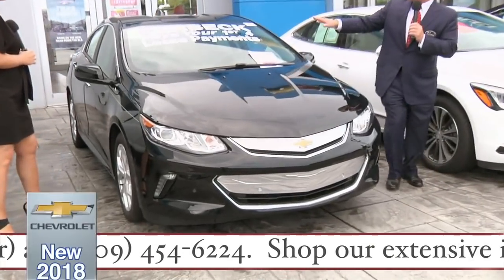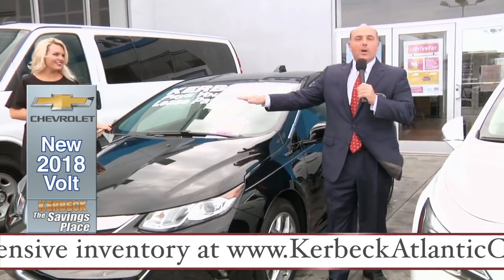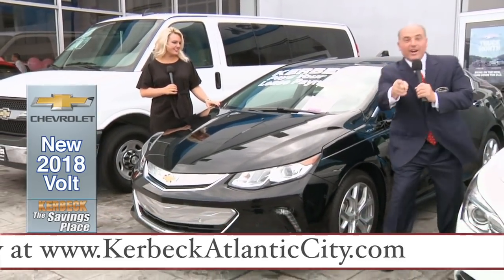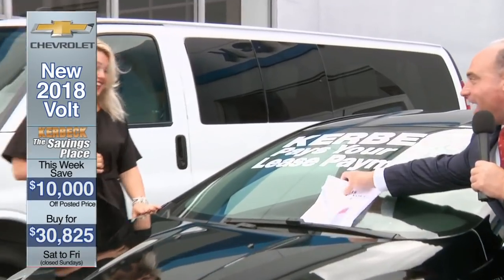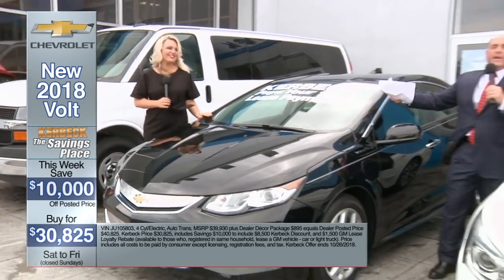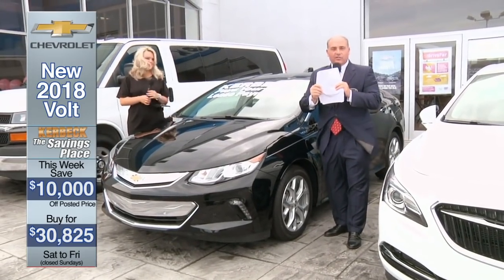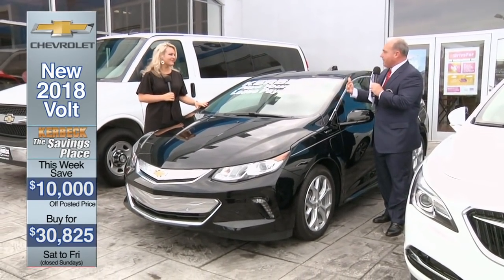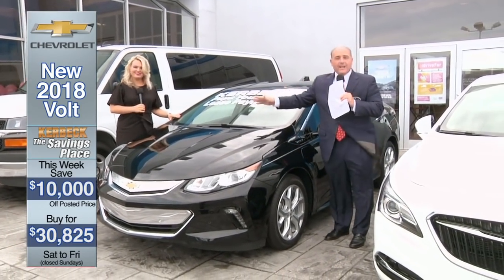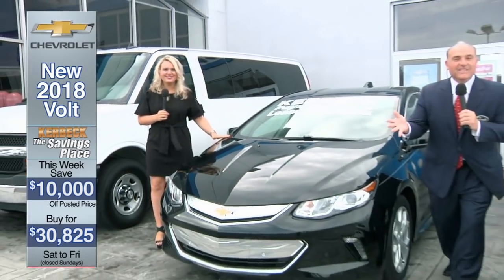This is a 2018 Chevrolet Volt. This vehicle is special because it was a courtesy transportation vehicle — it has a little bit over 2,000 miles. Because of it, you're going to save a lot of money. Buy and save $10,000. That $10,000 includes a GM loyalty rebate and financing through our primary lender GM Financial — it's called a down payment assistance. They're very easy to qualify for. You would buy and save $10,000, meaning you can buy it for only $30,825.